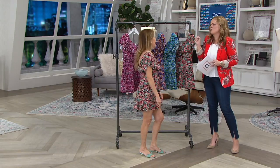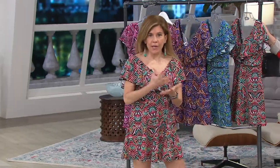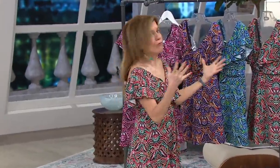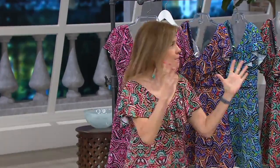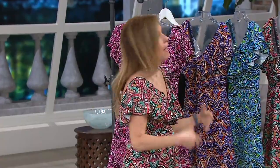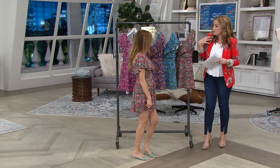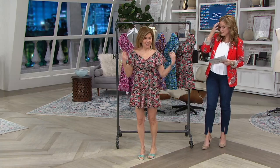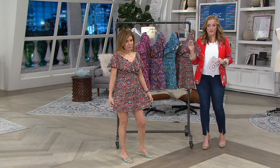I designed swimsuits so that whatever figure type a woman has, it's her right to look good in a swimsuit. I want women to think, 'Oh my gosh, summer's coming, I can wear my swimsuit and feel great and confident about themselves.' This one — you wouldn't even know you're wearing a swimsuit because it looks like the cutest summer dress. We're going to show you all four options available.